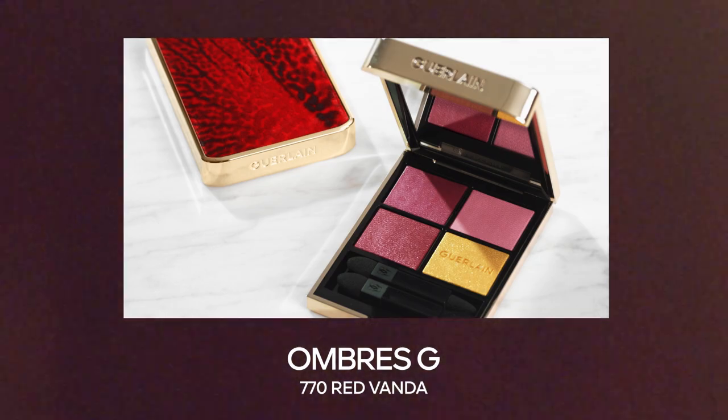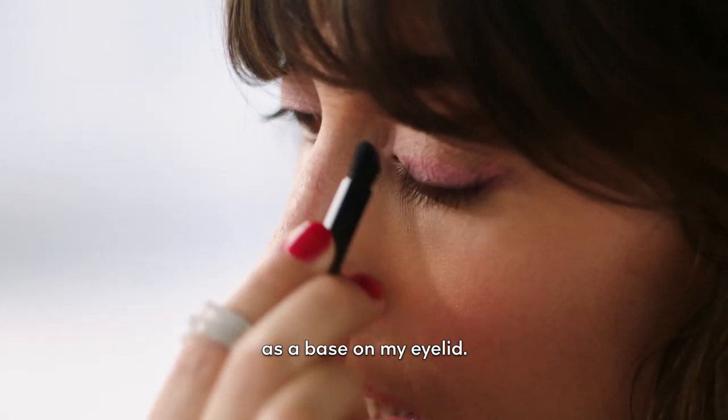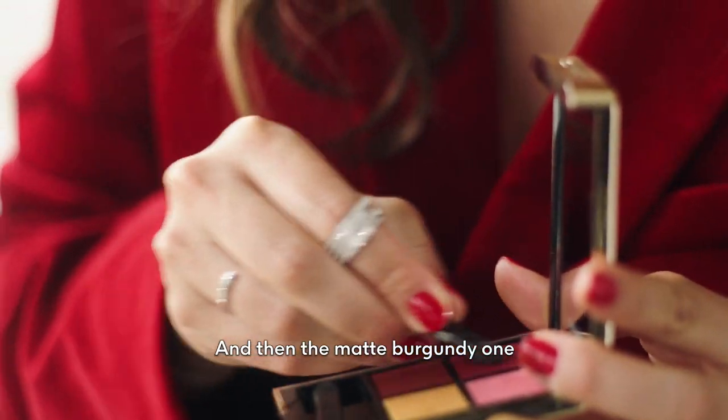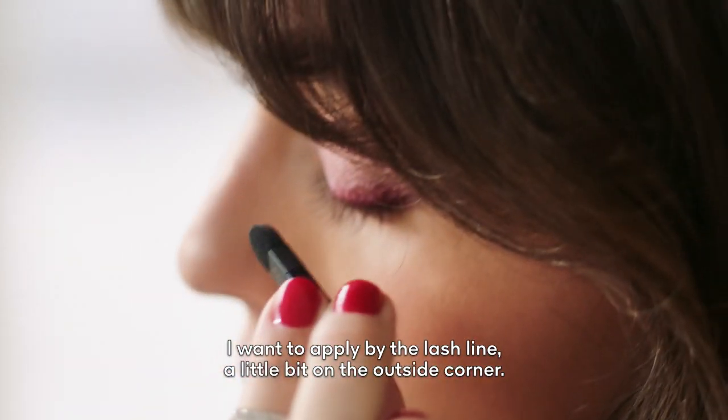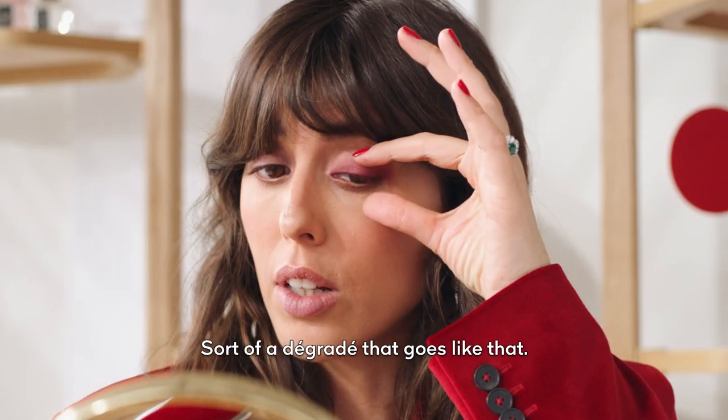Now onto the eyeshadow. I'm going to start with the pink as base on my eyelid, and then the matte Burgundy one. I'm going to apply it by the lash line, a little bit on the outer corner — sort of a degradé that goes like that.